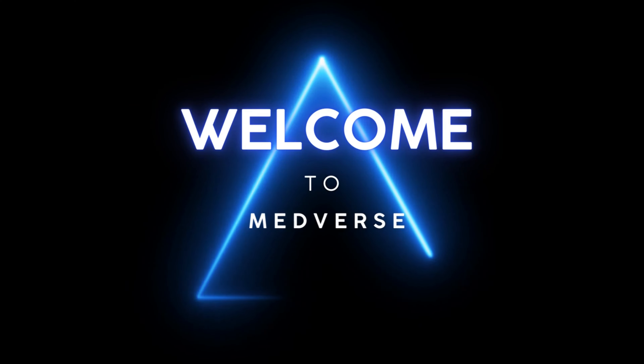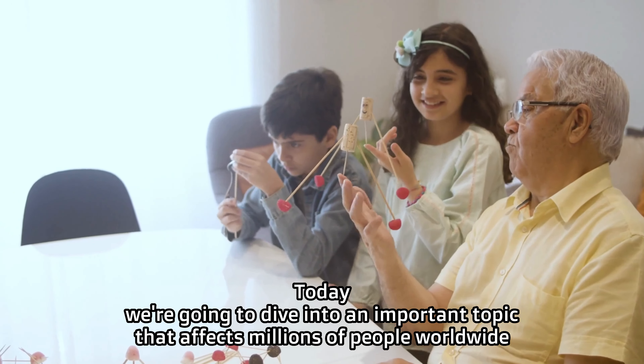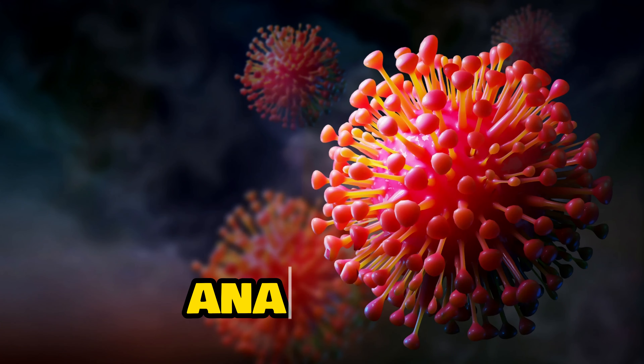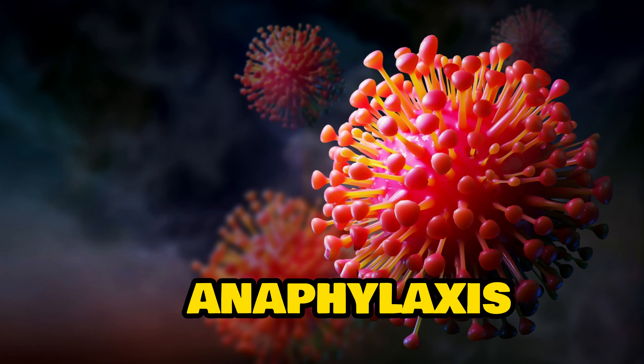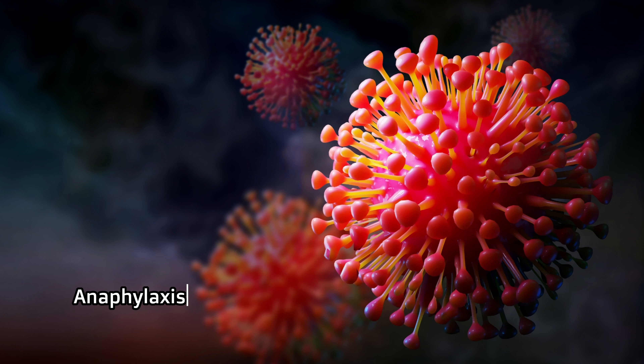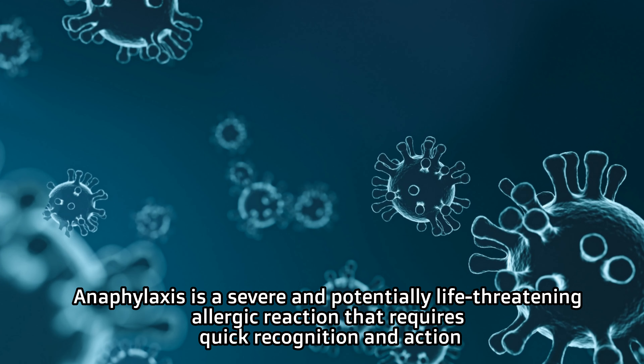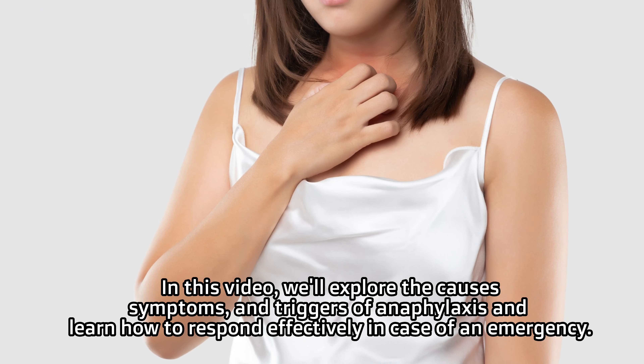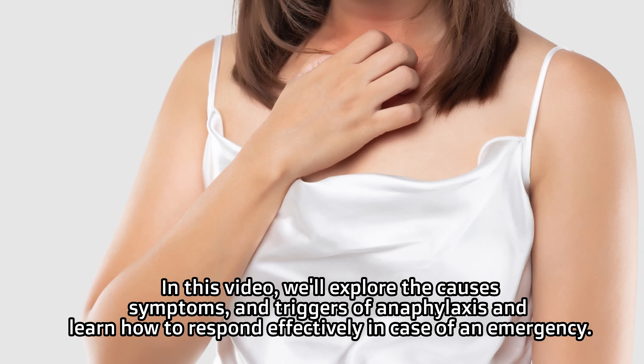Welcome back to our channel. Today we're going to dive into an important topic that affects millions of people worldwide: anaphylaxis. Anaphylaxis is a severe and potentially life-threatening allergic reaction that requires quick recognition and action. In this video, we'll explore the causes, symptoms, and triggers of anaphylaxis, and learn how to respond effectively in case of an emergency.